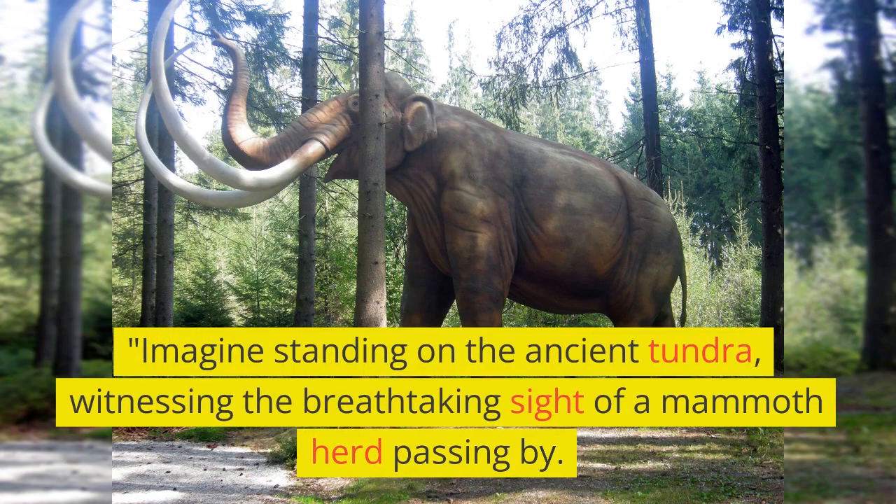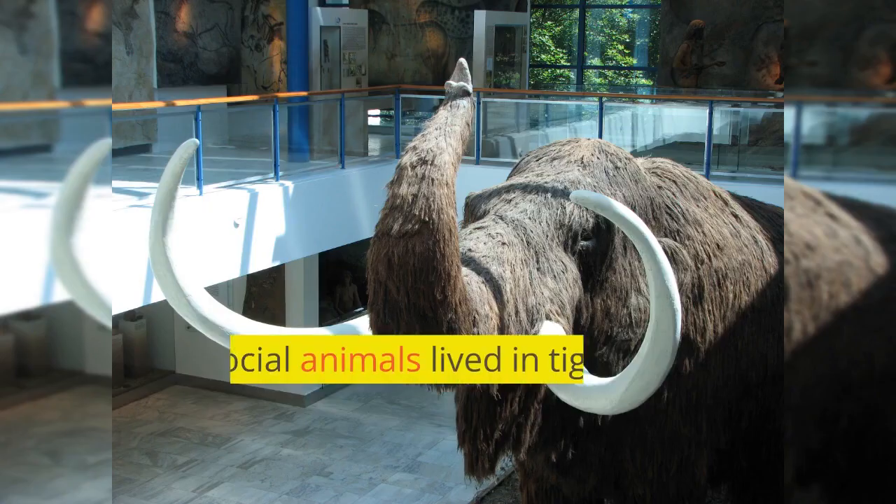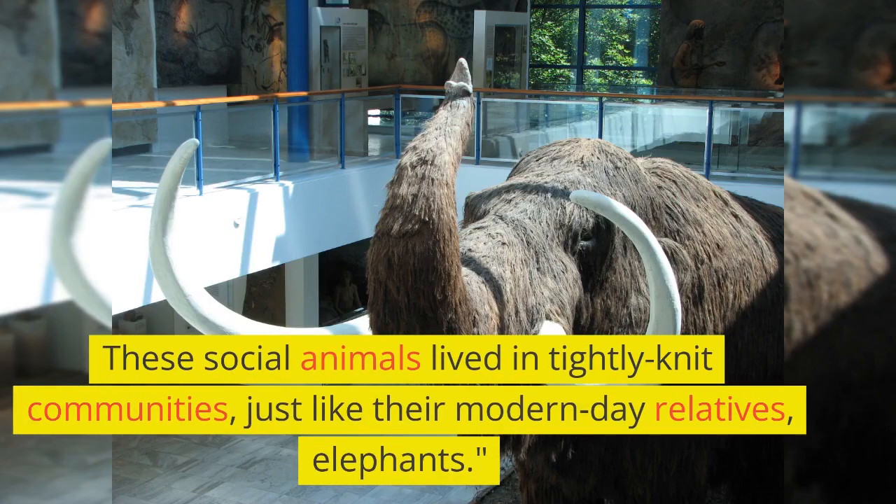Imagine standing on the ancient tundra, witnessing the breathtaking sight of a mammoth herd passing by. These social animals lived in tightly-knit communities, just like their modern-day relatives, elephants.